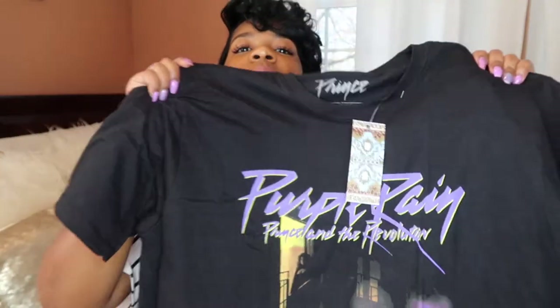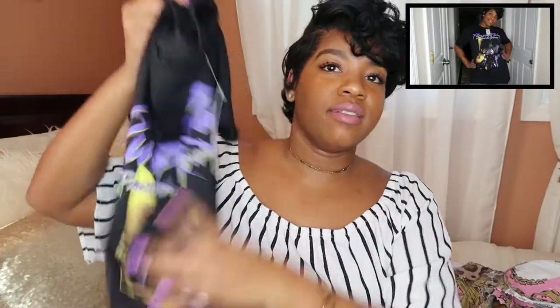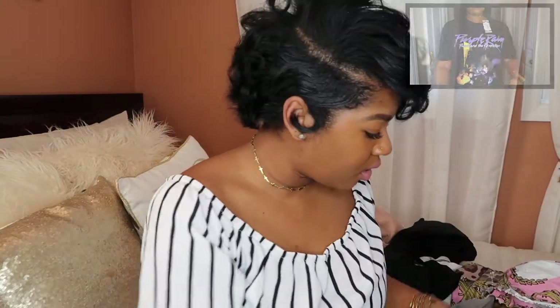Then I got a Purple Rain shirt in a size medium. You can't go wrong with prints, and my favorite color is purple so I thought this was a perfect shirt. I can pair this with jeans, joggers, whatever I feel like wearing that day. I thought this shirt was dope.